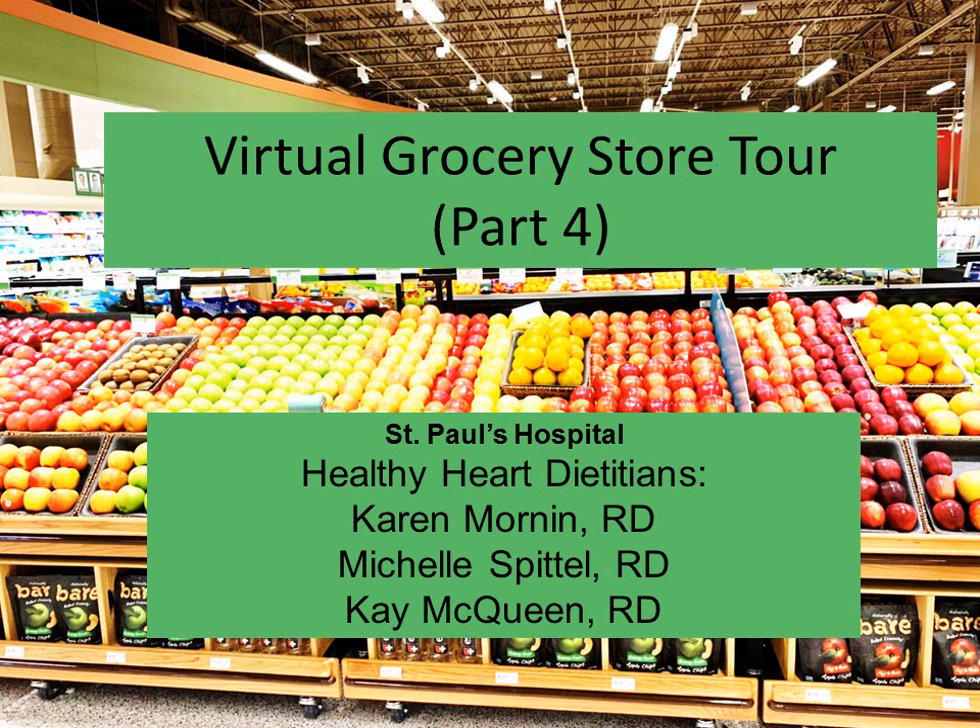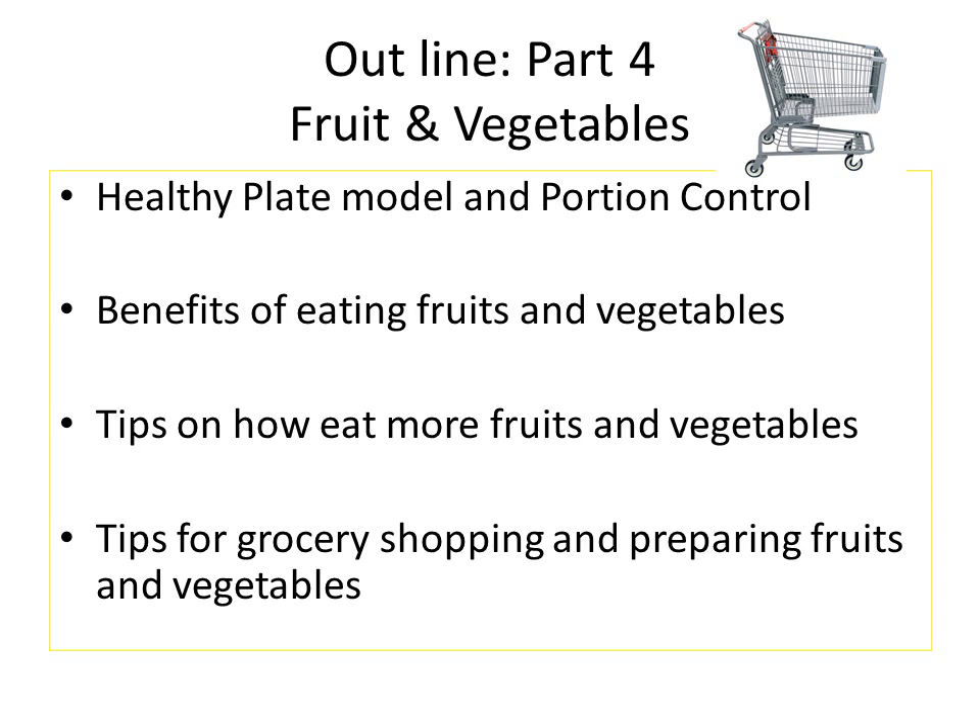Hello everyone, my name is Karen Mornin and I'm a registered dietitian from the Healthy Heart program at St. Paul's Hospital. Today I'll be presenting on the virtual grocery store tour, part 4: fruits and vegetables. The dietitians in the Healthy Heart program include Michelle Spatel and Kay McQueen.